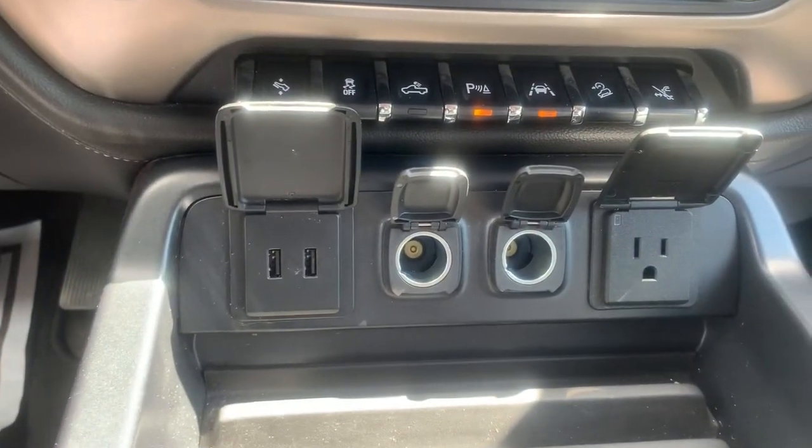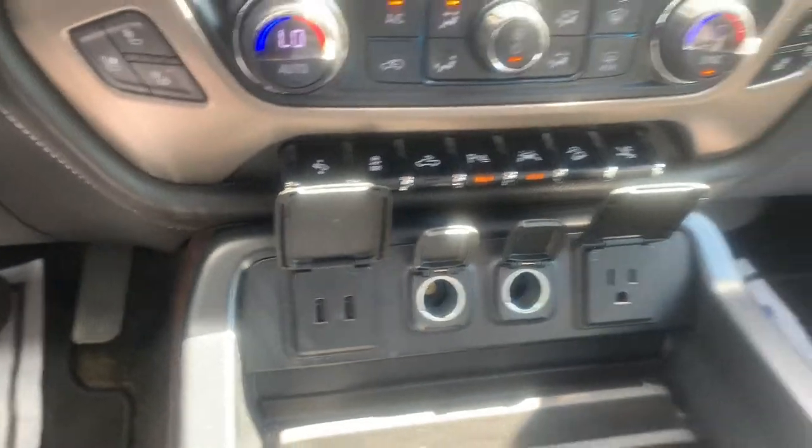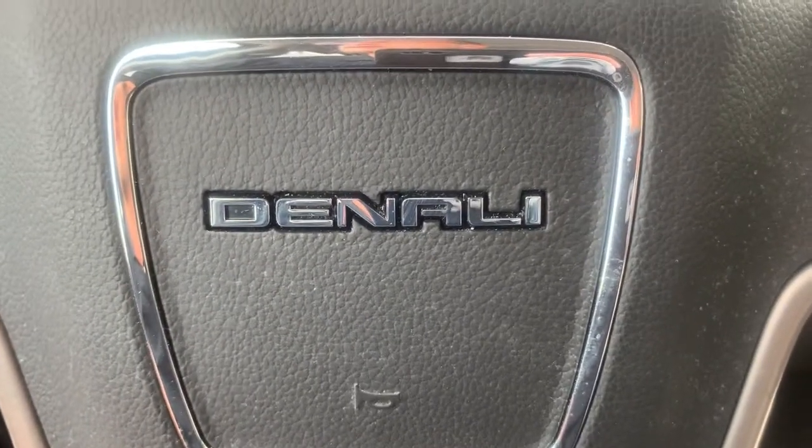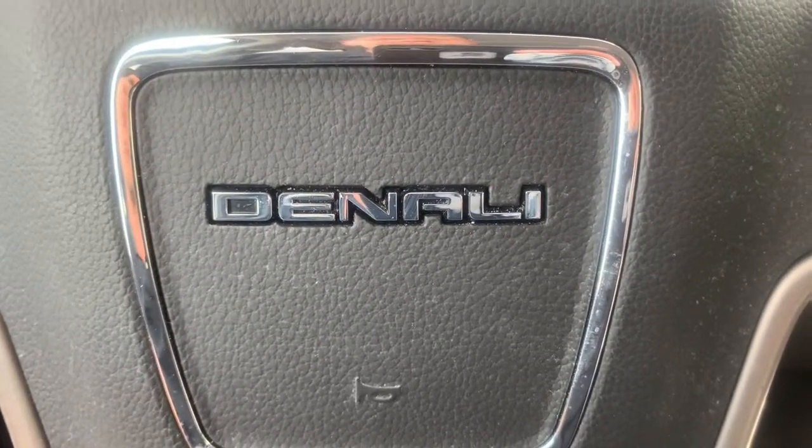A 120 outlet, a couple of 12 volts, and a USB. And then here you have a wireless phone charger. Again, this is Marco from Jimmy Britt Chevrolet. Thank you for watching, I'll talk to you soon. Bye.